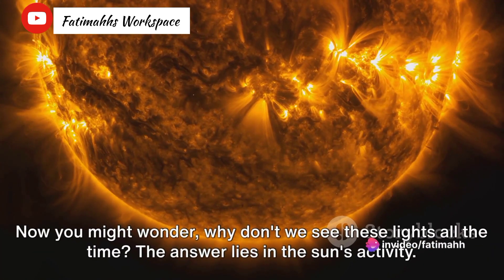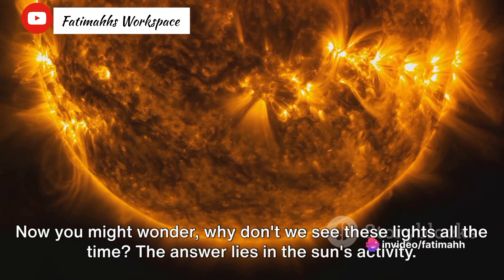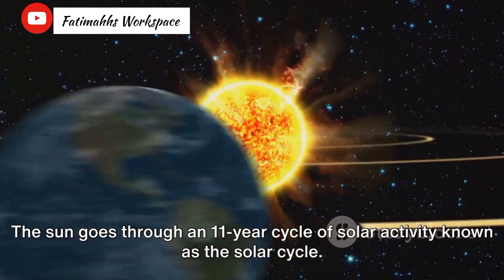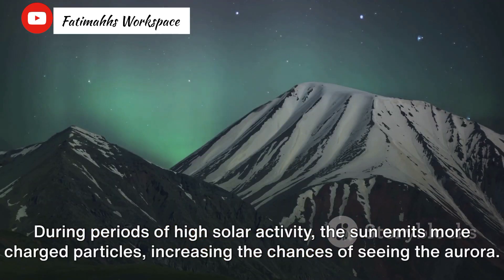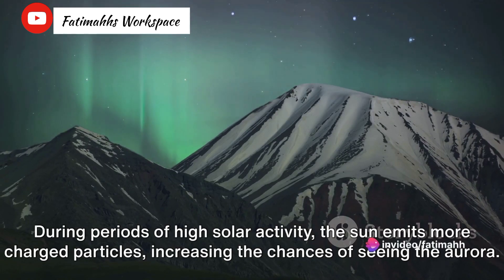Now you might wonder, why don't we see these lights all the time? The answer lies in the sun's activity. The sun goes through an 11-year cycle of solar activity known as the solar cycle. During periods of high solar activity, the sun emits more charged particles, increasing the chances of seeing the Aurora.